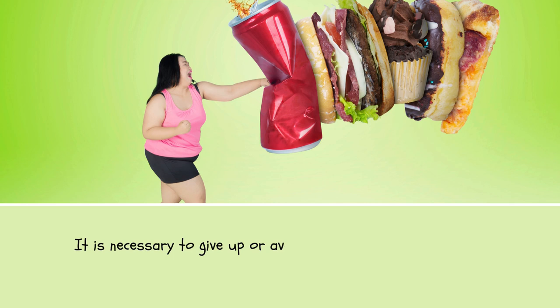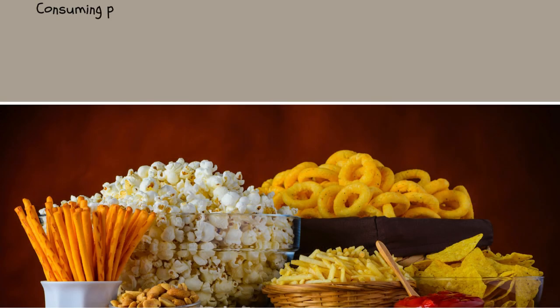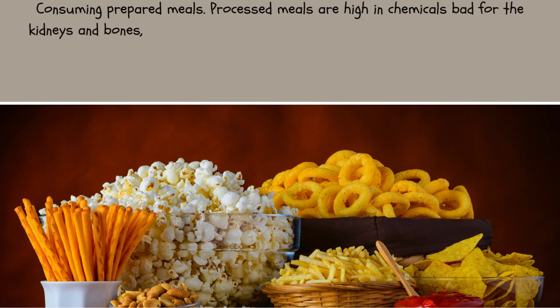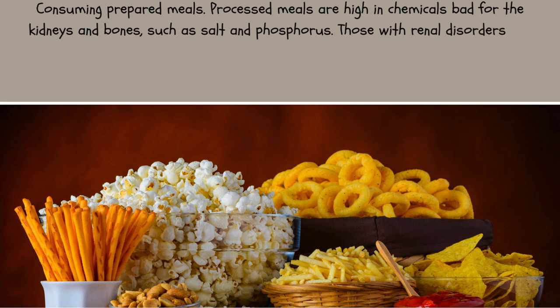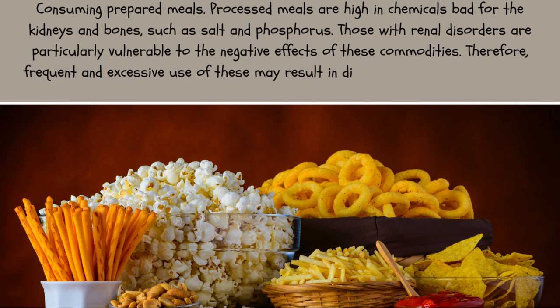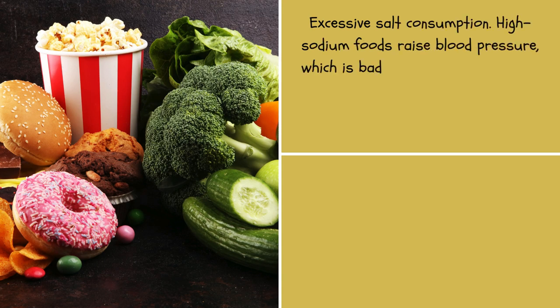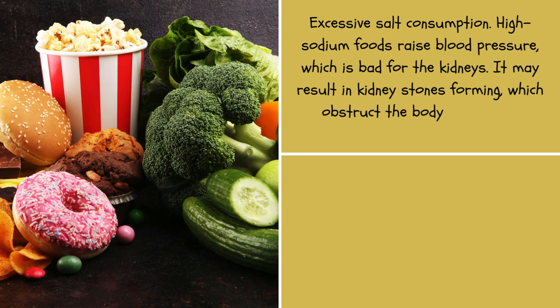It is necessary to give up or avoid the following bad diets and habits to develop and preserve healthy kidneys. Consuming processed meals is one such habit, as they are high in chemicals bad for the kidneys and bones, such as salt and phosphorus — particularly harmful to those with renal disorders. Excessive salt consumption is also problematic, as high-sodium foods raise blood pressure, which is bad for the kidneys, and may result in kidney stones forming, which obstruct urine exit and cause swelling of the kidneys and bladder.